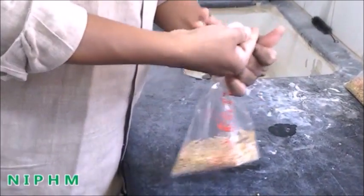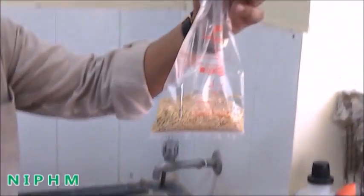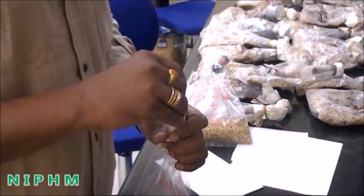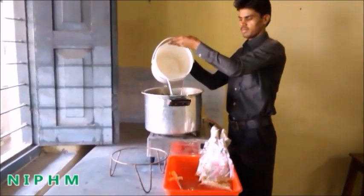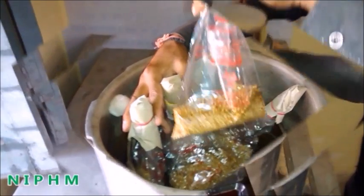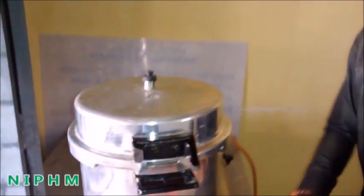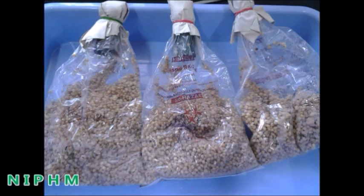Close the bag with a small piece of PVC pipe filled with cotton in the middle and tie it with a rubber band. Cover such prepared bags with newspaper secured with a rubber band. Take a little amount of water in a pressure cooker and place the grain-containing autoclaveable bags inside. Close it with the lid and boil for about 40 minutes. After 40 minutes, remove them from the cooker and cool for at least two hours at room temperature.